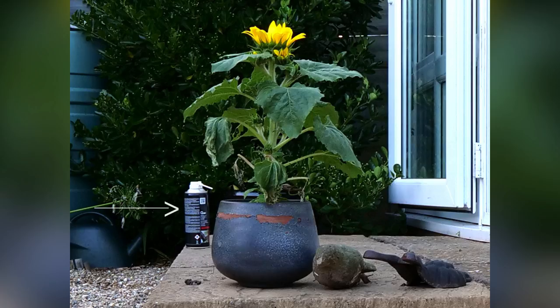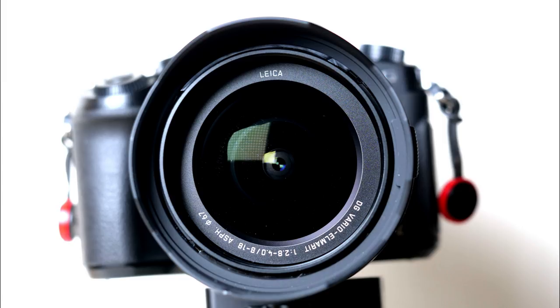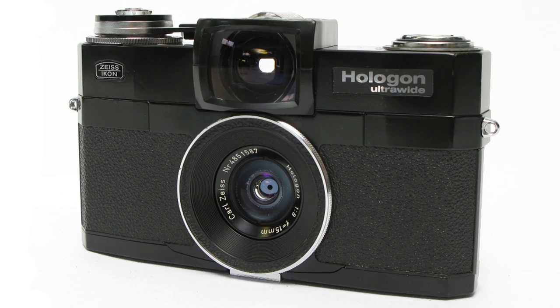The first super-wide was the Zeiss Hologon 15mm, and I remember Zeiss lending me one back in 1970. It was a new way of looking at the world, and my love for the exaggerated, unworldly look of the super-wide has never gone. And now, here's a new one from Panasonic. Unlike the Zeiss, this one is a zoom covering a super-wide 8mm to a general-purpose 18mm.